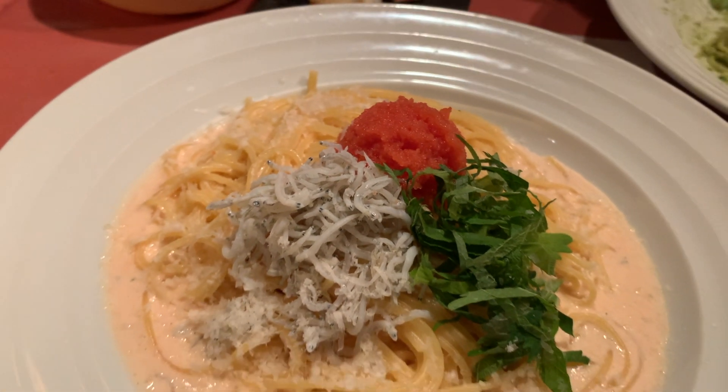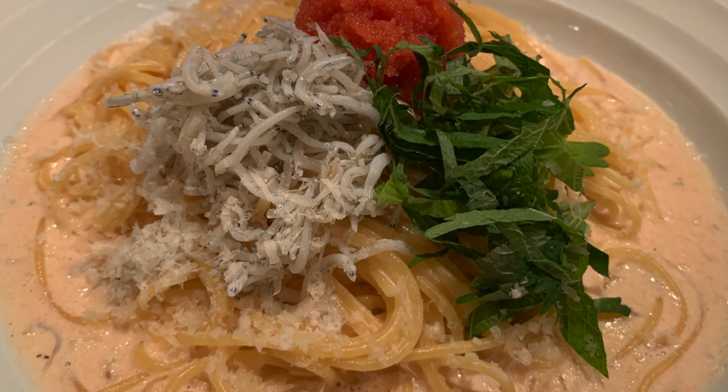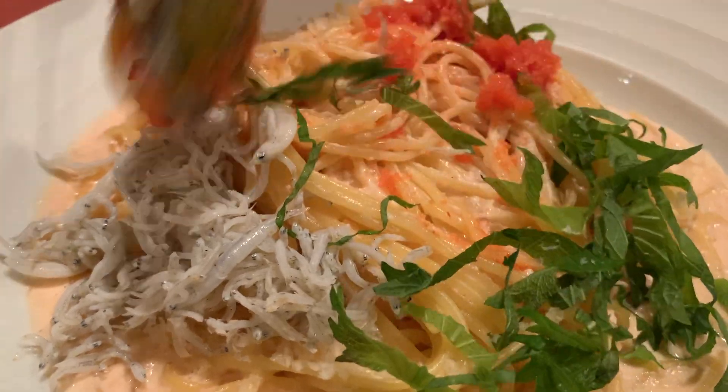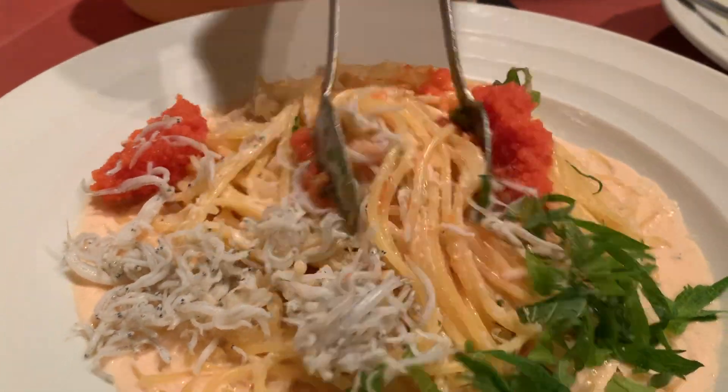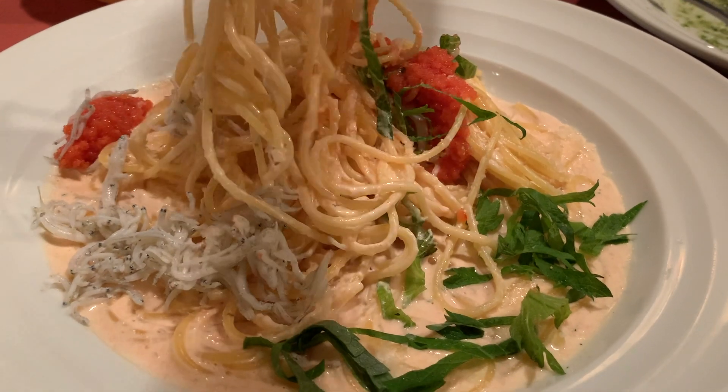The pasta is cooked beautifully, very al dente. The portion size is pretty big. The taste has some Japanese influence, some Italian influence — something for everyone.